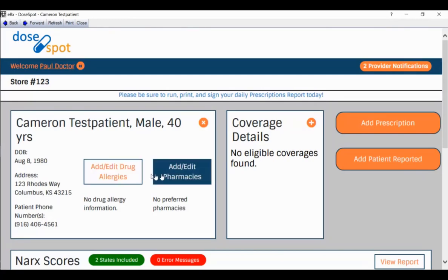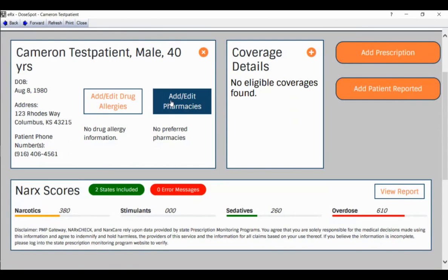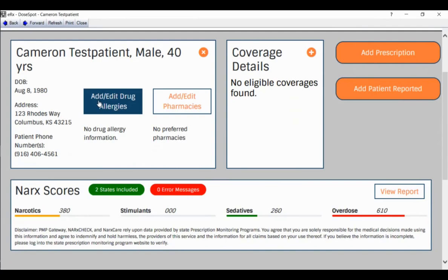To the right, you can enter allergies and pharmacy preferences. Before prescribing, we confirm medical history and check for allergies. Cameron disclosed he's allergic to Cephalexin, a penicillin derivative. I'll click 'Add/Edit Drug Allergies' — it highlights in blue. The simplicity of DoseSpot is phenomenal. It takes you step by step. In the Add Drug Allergy window, I'll enter Cephalexin as an active allergy with reaction type 'adverse reaction' and reaction 'severe hives.'